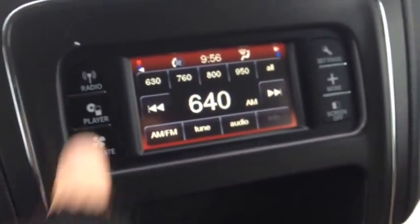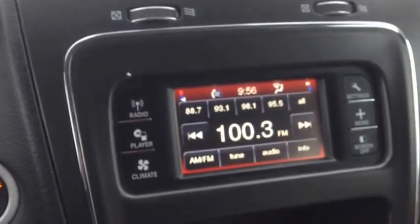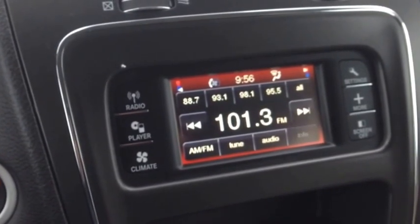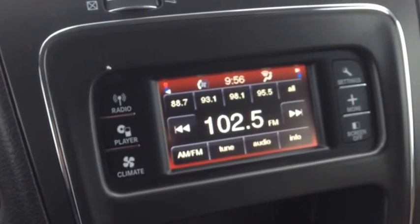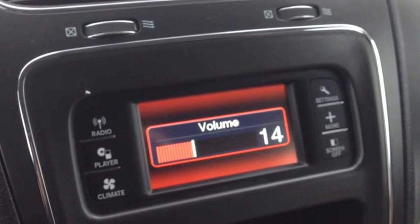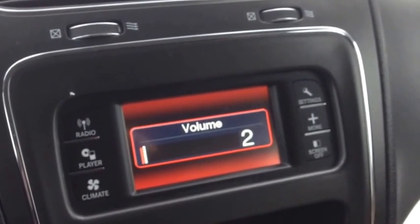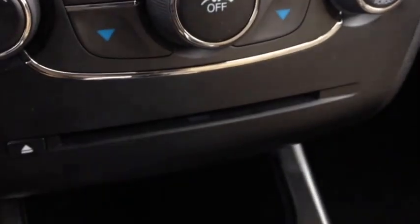We have the awesome entertainment system here. AM and FM channels, and we have controls on the back of the steering wheel on both the left and right sides — the left side controls the channel, and the right side controls the volume. It has awesome sound quality with premium speakers. We also have a CD player which you load right down here.